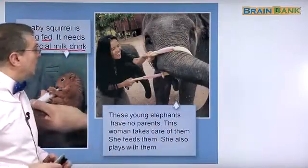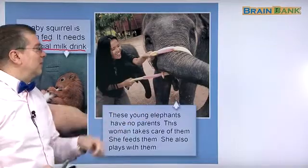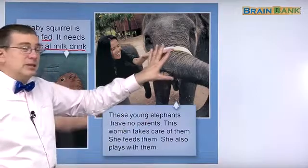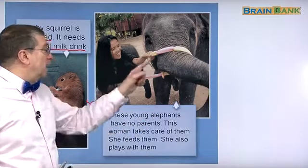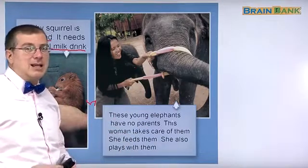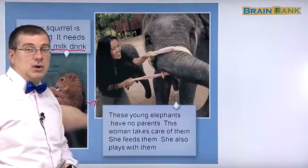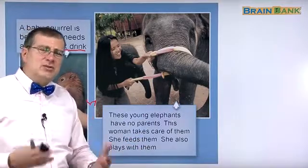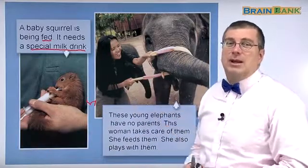In this example we see an elephant, and we see a woman playing with the elephant — she's playing with the trunk, or the nose, of the elephant. These young elephants have no parents, so this elephant doesn't have a father or mother; maybe they died. This woman takes care of them. She feeds them and plays with them. We can see in this picture that the woman is playing with the elephants and the elephants are happy. All animals like to play, to feel safe, and to be fed, and that's what these people are doing for the animals they are caring for.